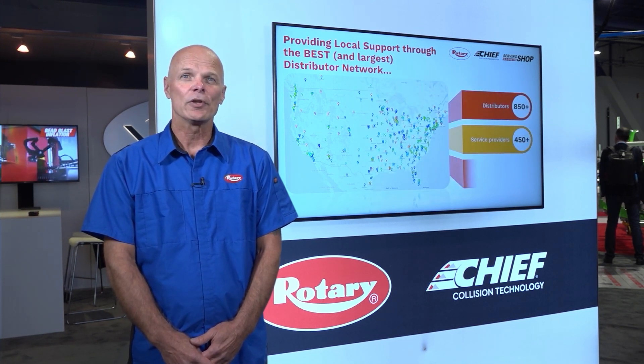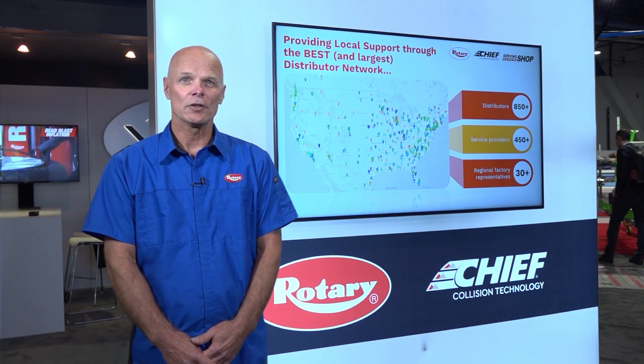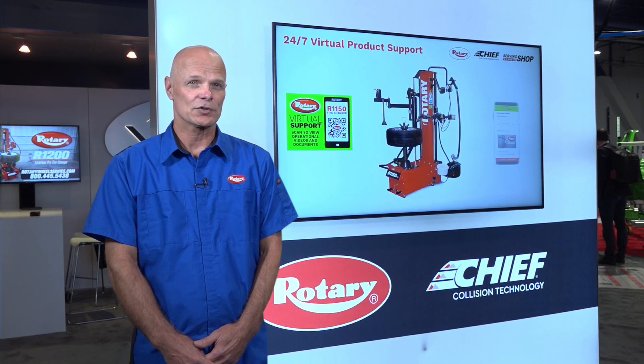If you need help with equipment installation, training, or service, we have you covered. Rotary and Chief have the largest support network in the industry.